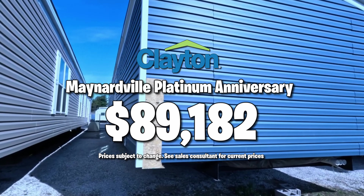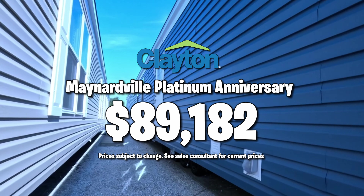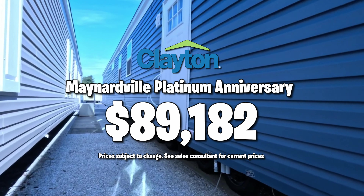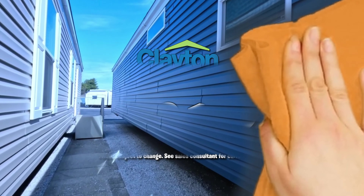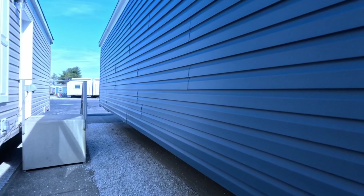Are you ready for the price on this one? We are not salespeople — we're not even affiliated with Clayton Homes. We're just people who enjoy touring these houses. Thank you so much for coming along with us today, and have a great rest of your day — we love you, bye!